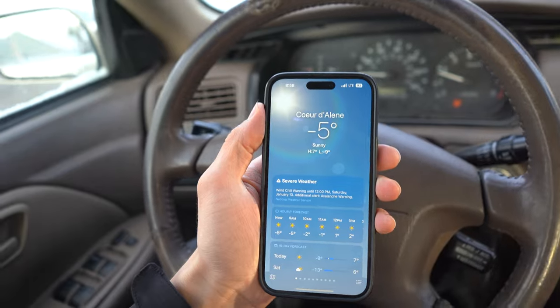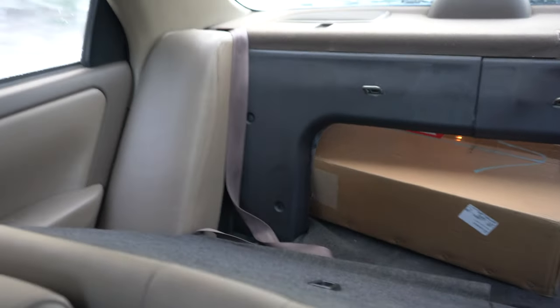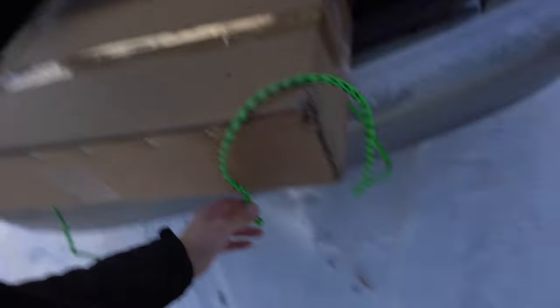Look at how cold it is right now — negative five degrees. I don't know why I decided to do this on the second coldest day of the year. It's still there. We got another mile and a half to the shop. Well, the rope fell off. That was a sad attempt.